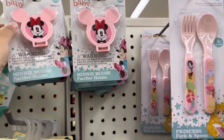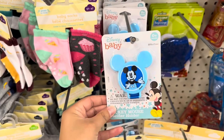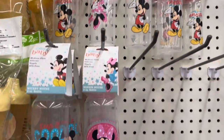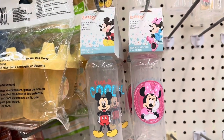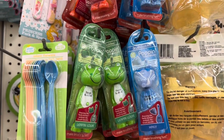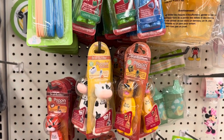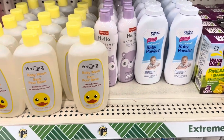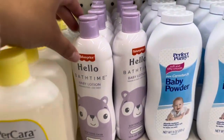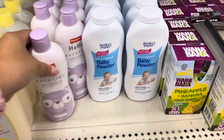They had these little mini Mouse pacifier clips, and here's the Mickey Mouse one for the boy, and some baby bottles. They had different types of toothbrushes — I'm really liking the frog one, it's so cute. I also found some baby wash — this one is Per Cara brand and it's 15 ounces — and 10 ounces of this Fisher-Price Hello Bath Time baby lotion.